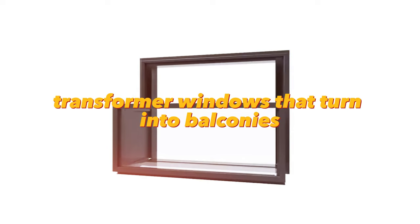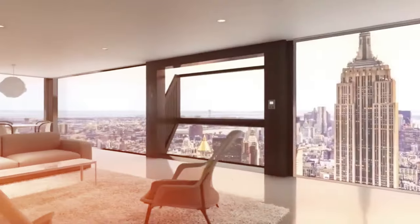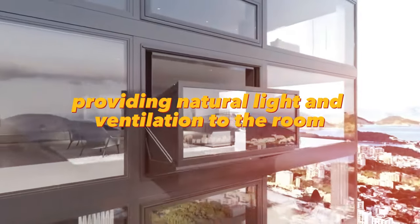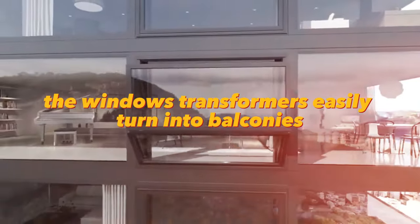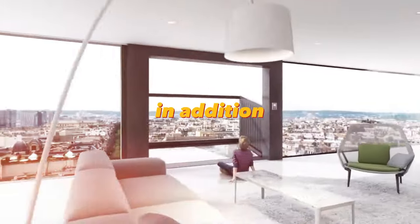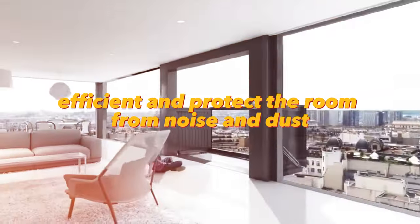Transformer windows that turn into balconies are a great solution for modern homes and apartments. They combine the benefits of windows and balconies, providing natural light and ventilation to the room. In the warm season, the window transformers easily turn into balconies, so you can enjoy fresh air and sunlight without leaving the house. Such windows are also highly energy efficient and protect the room from noise and dust.